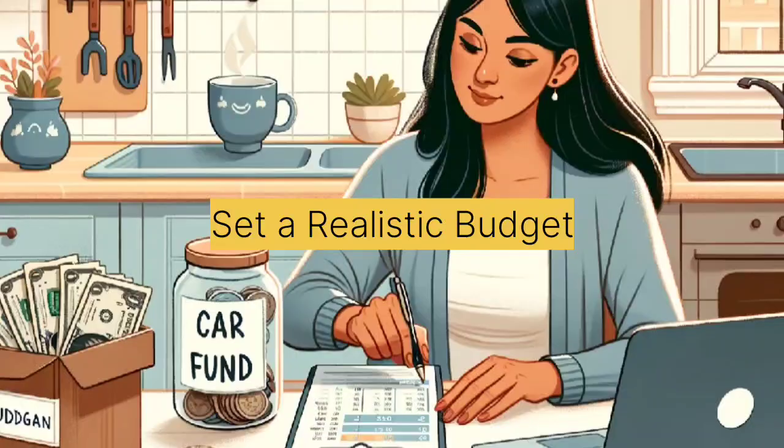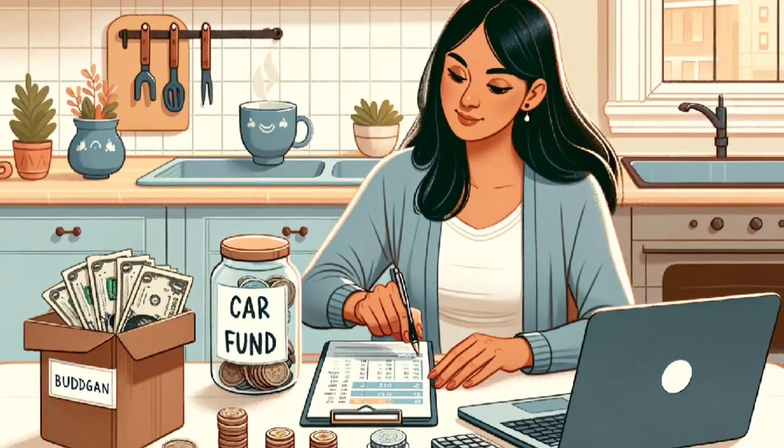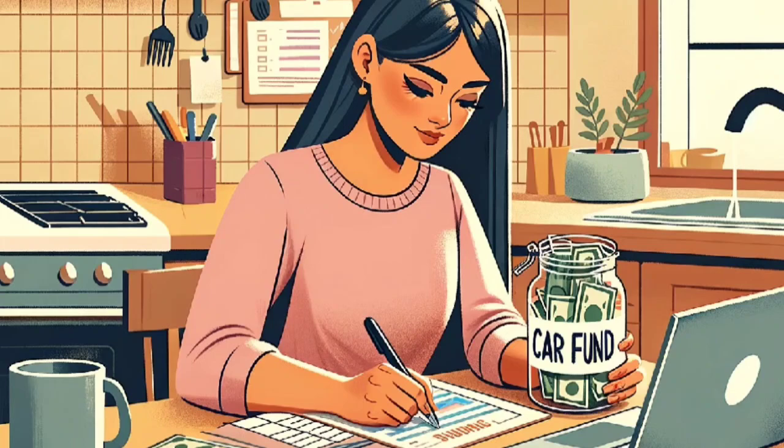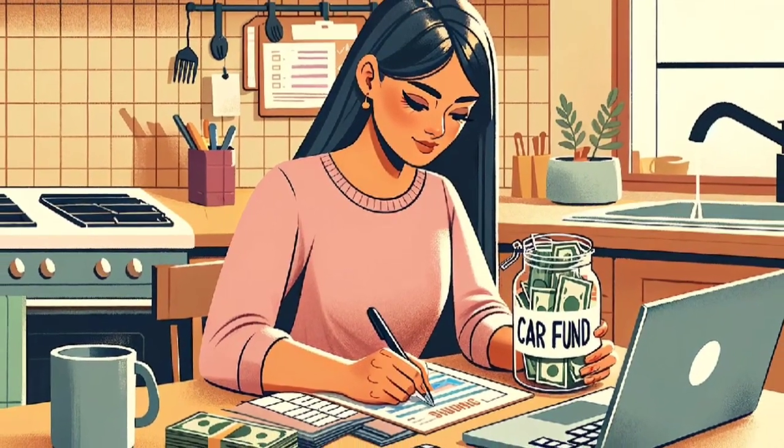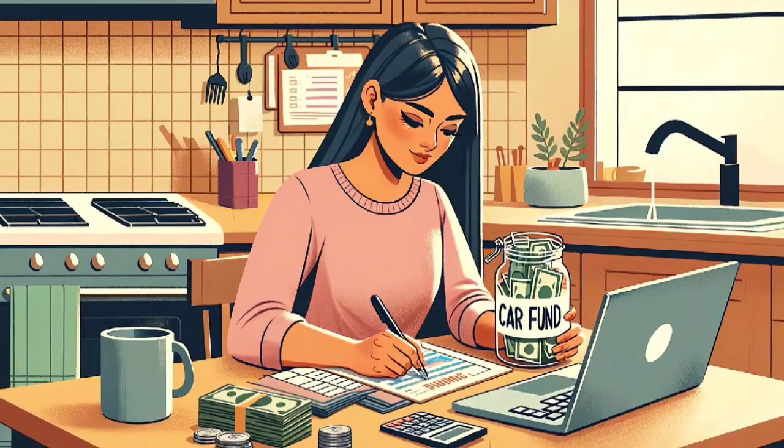Tip 2: Set a realistic budget. Determining your budget is a crucial step. Be sure to consider not only the purchase price but also ongoing expenses like insurance, maintenance, and fuel. Stick to your budget to avoid getting tempted by more expensive options.